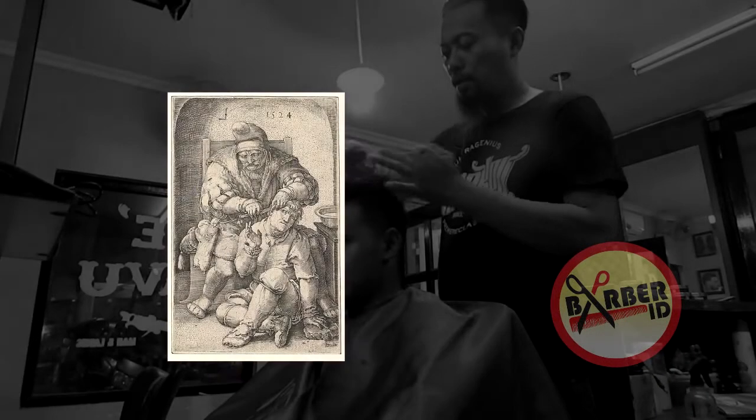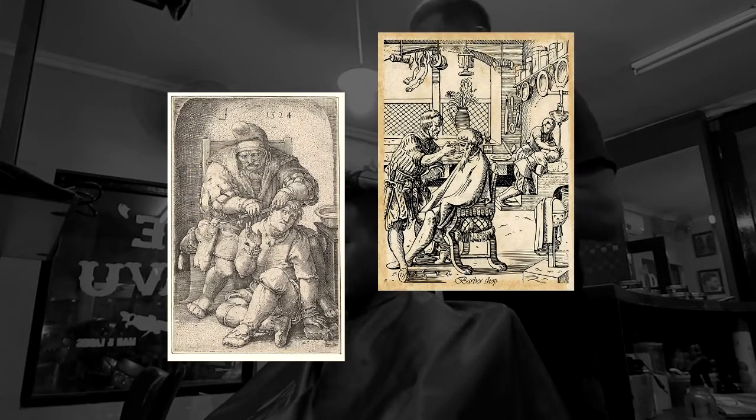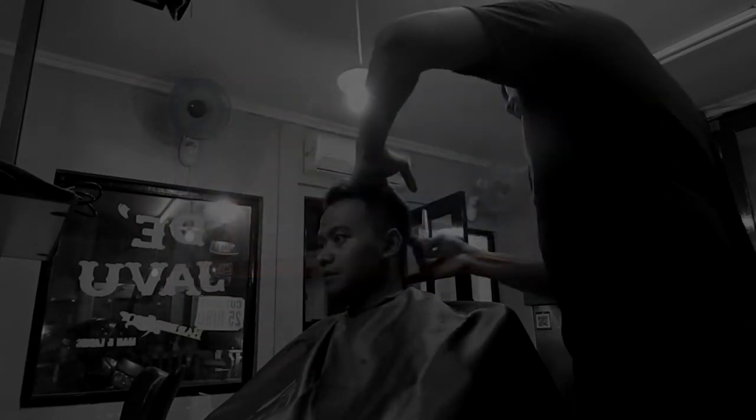The dual arts of cutting hair and shaving faces have been around for a very long time, as have the barbers who practice them. Razors dating from the Bronze Age have been found, and the barber's razor is even mentioned in the Bible.